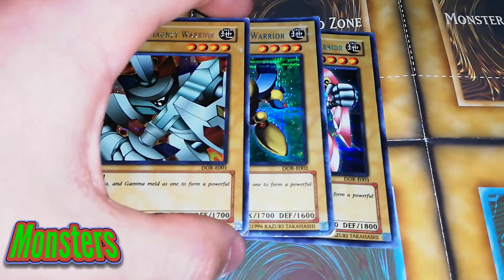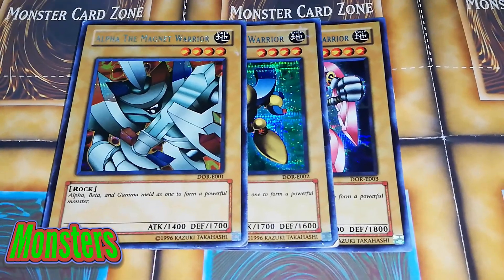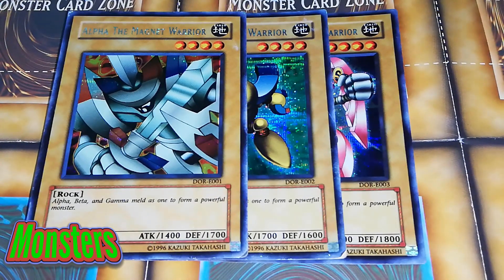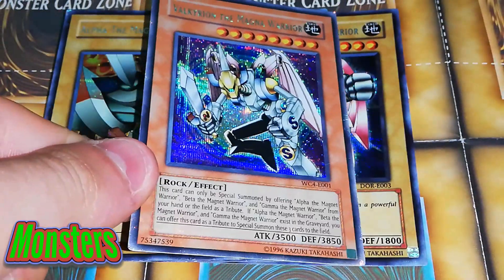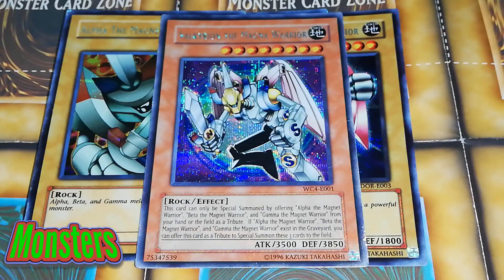Then we have the Secret Rare Alpha, Beta, and Gamma. I don't actually know where this is from — possibly Duelist of the Roses. If someone could hit me up in the comment section and let me know what set this is, that would be great. And then it would not be complete without the other boss monster himself — WC4 Valkyrion. I don't actually know where WC4 is from. I thought it was like a World Championship card, but obviously it's not, otherwise that would be hella expensive. And hopefully that's not fake.